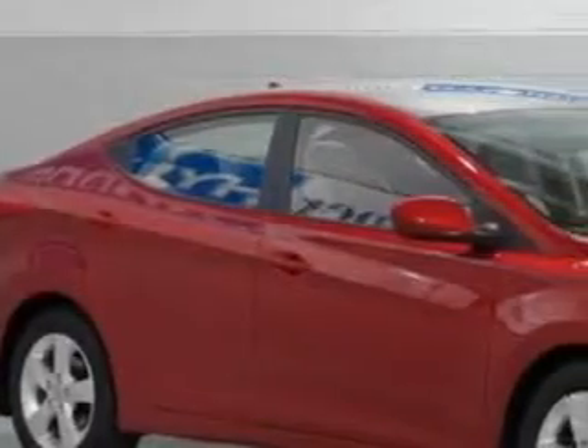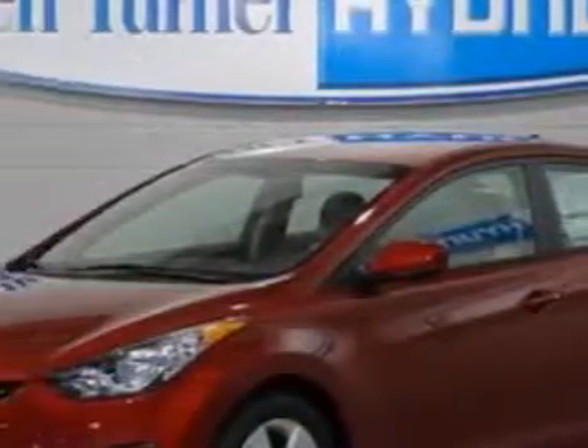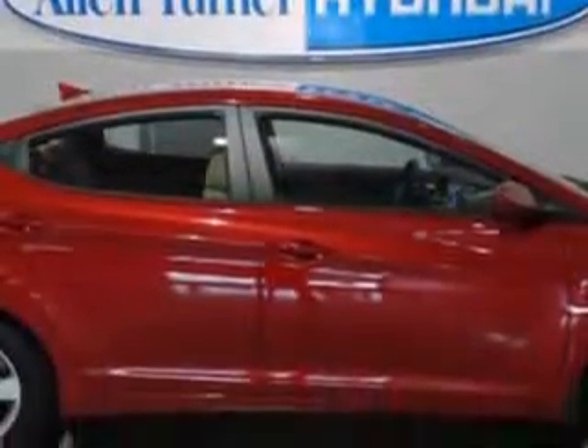You will love this sparkling Ruby 2013 Hyundai Elantra sedan, equipped with a 4-cylinder engine and a manual transmission. Enjoy an exceptional 38 miles to the gallon on this great car, with features like Sirius XM satellite radio, auxiliary